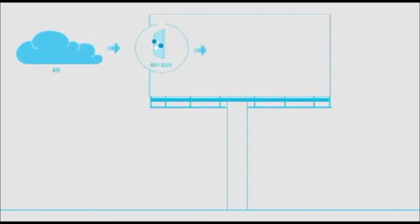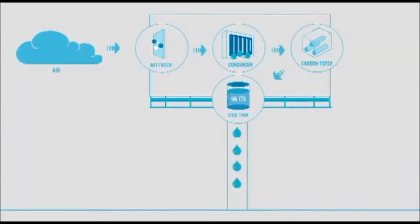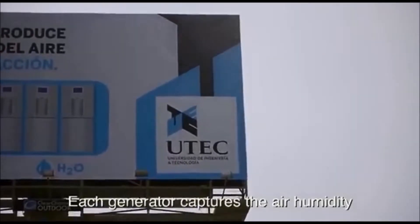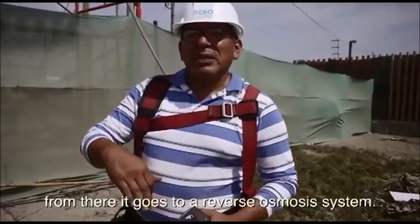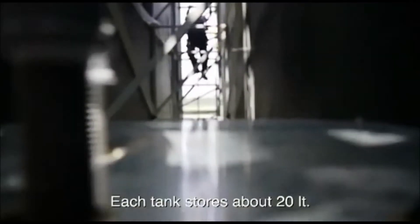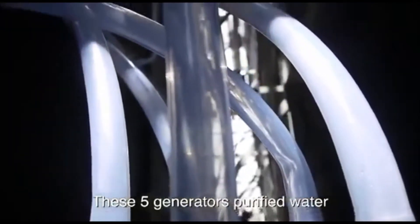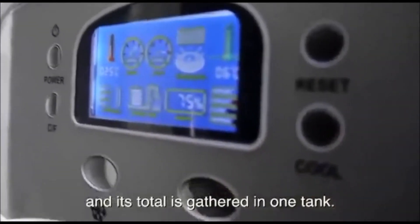The billboard has a unique technology that captures the air humidity and turns it into drinking water. Every generator works based on the humidity in the environment, and there is an inverse osmosis system. Each tank holds about 20 liters, and five machines run this process, storing water in one tank.